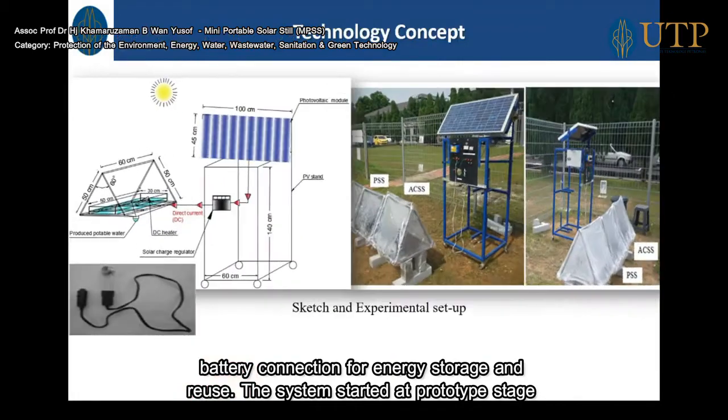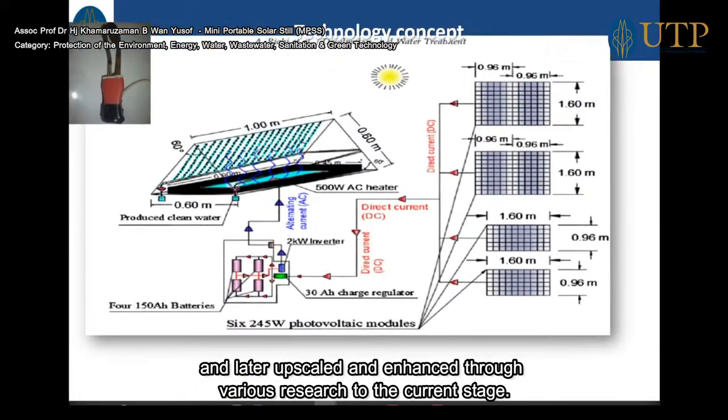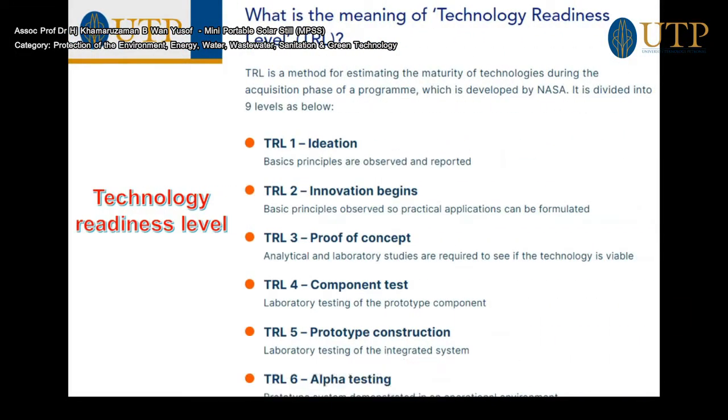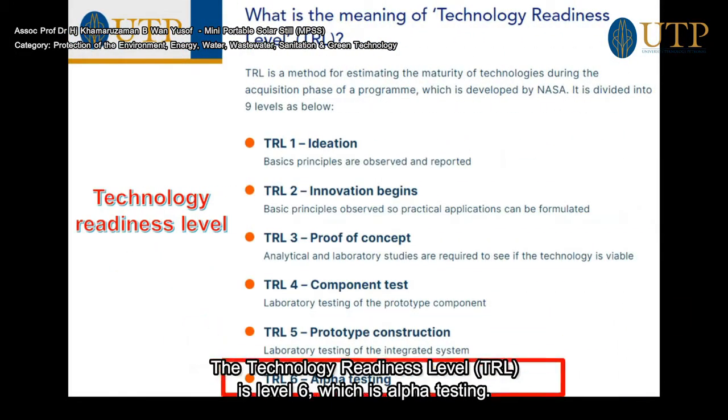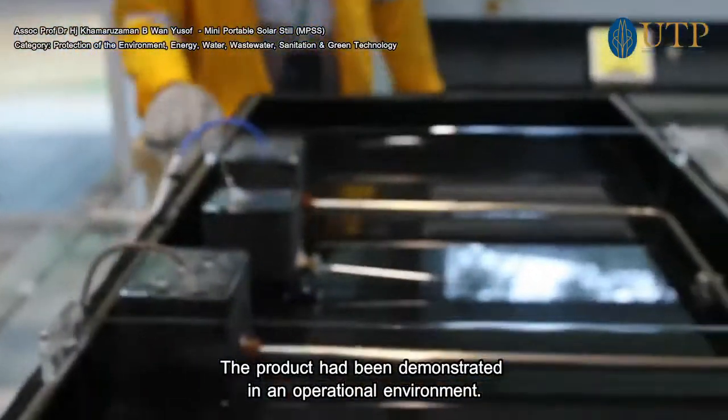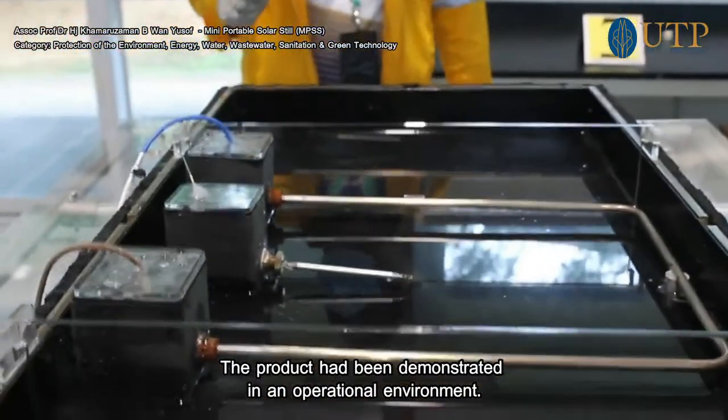The system started as a prototype and was later upscaled and enhanced through various experiments and research to the current stage. The technology readiness level is level 6, which is alpha testing, meaning the process has been demonstrated in an operational environment.